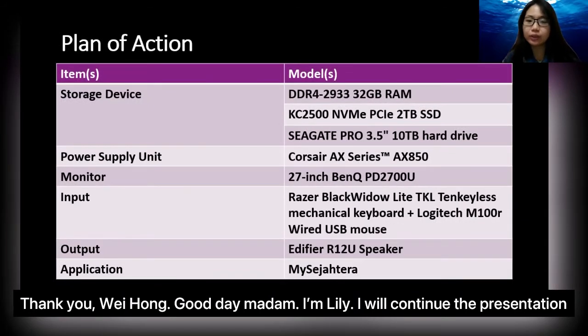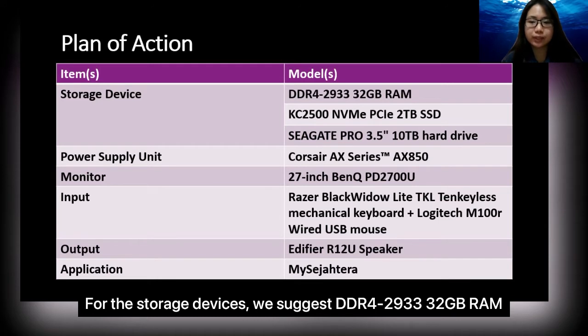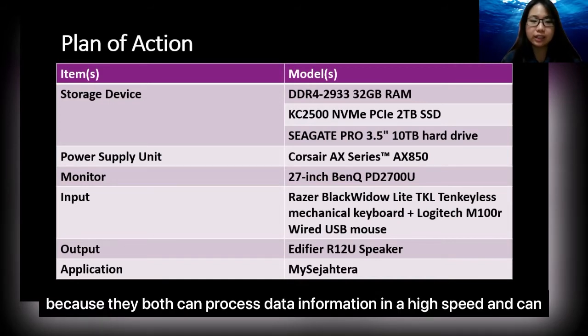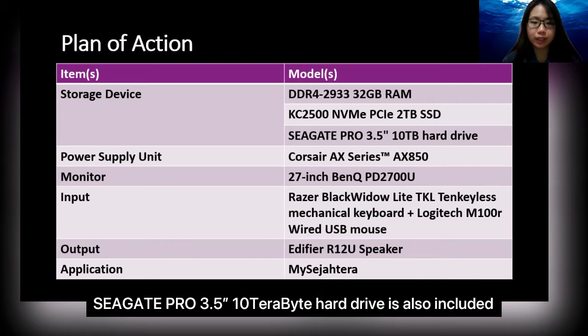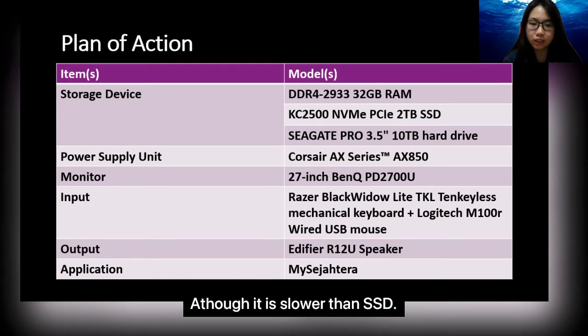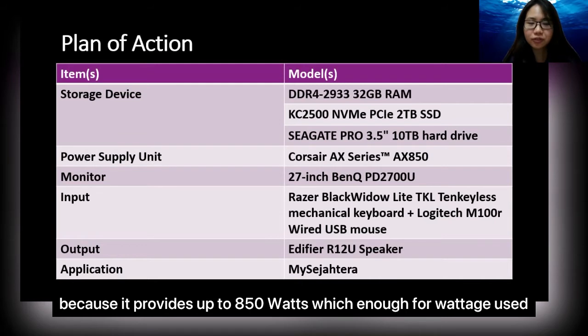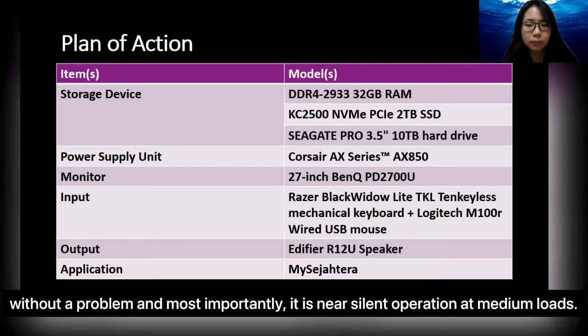Good morning, Madam. I am Lily. I will continue the presentation of the specs recommended in this computer system. For the storage device, we suggest DDR4-2933 32GB RAM and KC2500 NVMe PCIe 2TB SSD because they both can process data at high speed and sustain for longer battery life in a whole-day hospital work. A Seagate Pro 3.5-inch 10TB hard drive is also included because HDD has larger storage than SSD, although it is slower. For the power supply unit, we are using the Corsair AX series model AX850 because it provides up to 850W, which is enough for wattage use in a hospital and has spare capacity for actual supply needs. Most importantly, it operates near-silent at medium load.